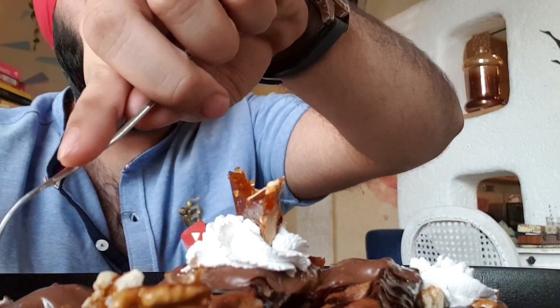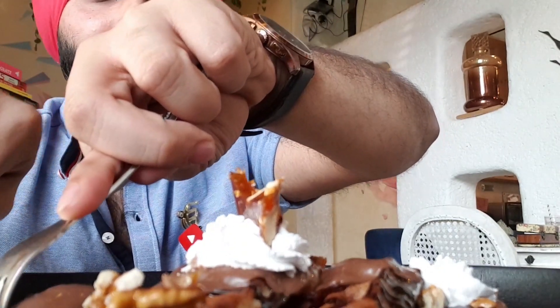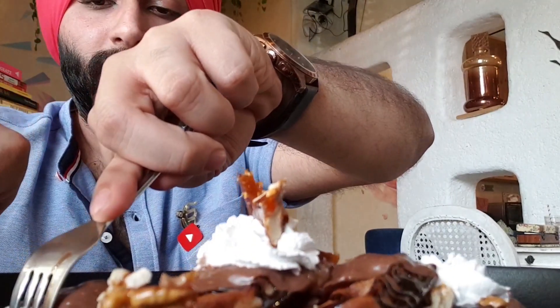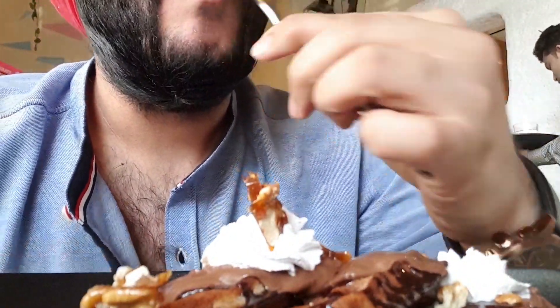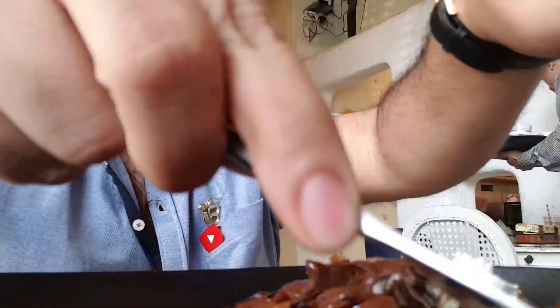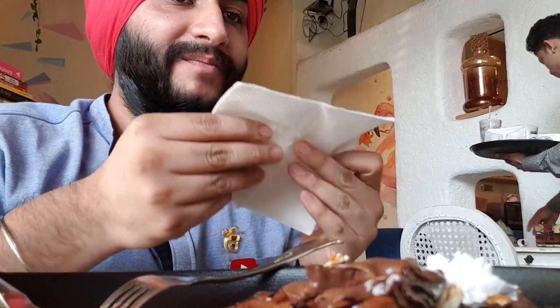The waffle dessert looks great — desserts can never be bad, they are obviously good everywhere. I will rate it 8 out of 10. When I came to this restaurant I didn't eat dessert, so I definitely like the Nutella waffle. Presentation is very good, serving is very good, quantity is good — everything is nice.